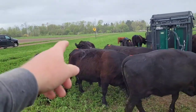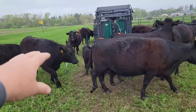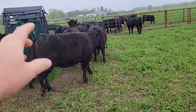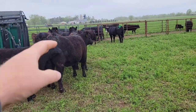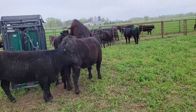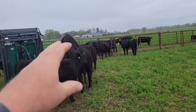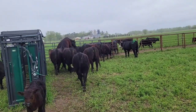Sometimes one cow starts running around jumping on a bunch of cows — she could be bowling, she could be in heat. We call that bowling — she's just trying to get everybody's attention, like hey, I'm in heat, would somebody please take care of me. Other cows won't bowl much like that, but when they are in a good standing heat, they'll stand there and let the other cows ride them.